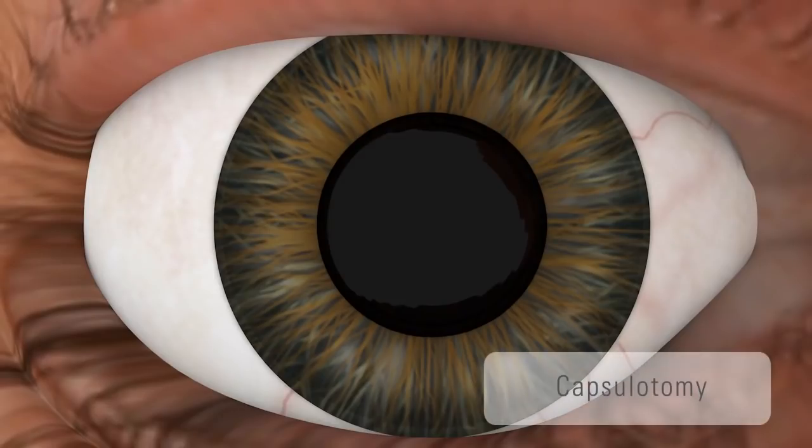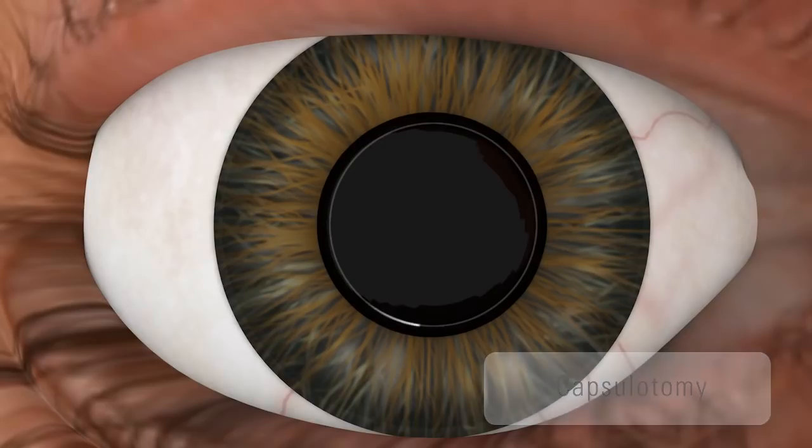In most cases, a perfect free-floating capsulotomy can be achieved without any tissue bridge, thanks to the overlapping spots of the laser beam.